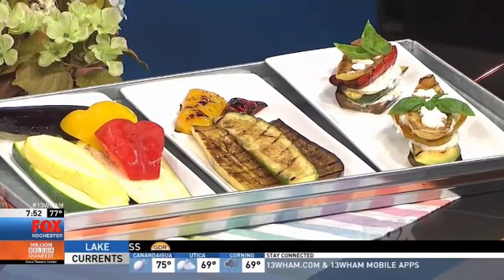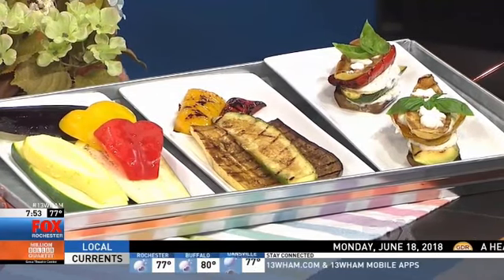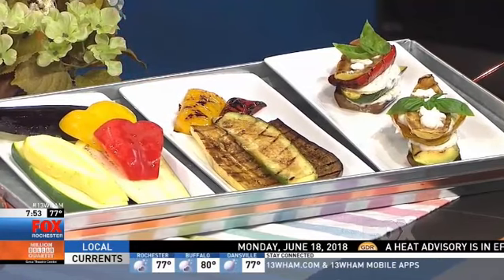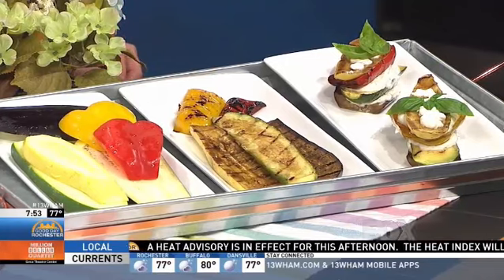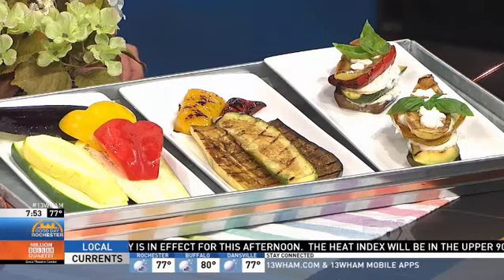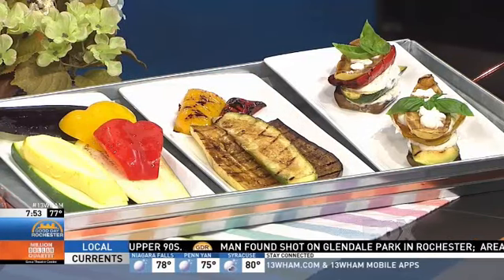I found a new recipe on there for a grilled vegetable Napoleon — that traditional layered dish. I put it in three steps. First, you have eggplant, peppers, yellow squash, and zucchini. You're going to cut them evenly lengthwise — if you have a mandolin, that works well. Then you grill them, cut them in half, and layer them with what is my new favorite cheese dip: Greek yogurt and a little bit of goat cheese with some garlic.